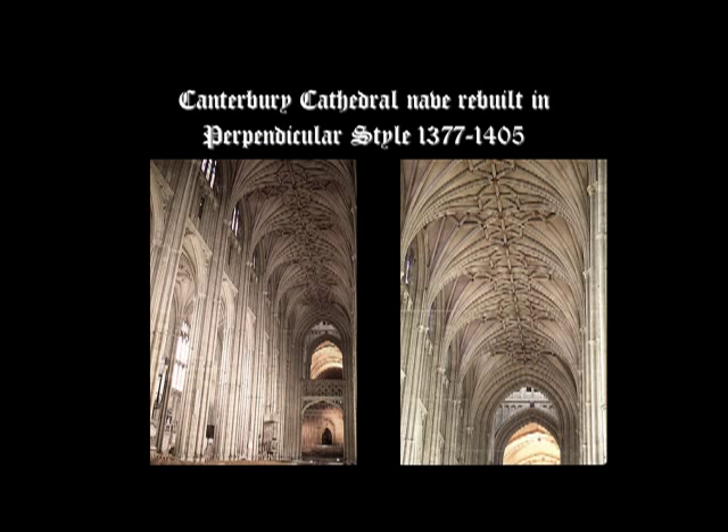In the 14th century, the vault was extended into the space of the west end using the late Gothic style known as the Perpendicular style, between 1377 and 1405. The Perpendicular style features tall vertical supports and a decorative Lierne vault.